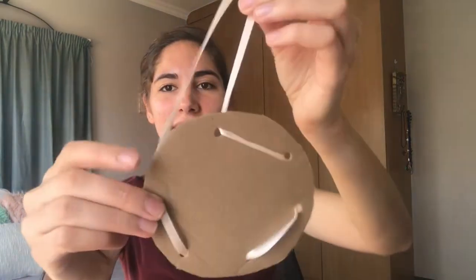You're going to do that for your triangle, your square, and your rectangle. If you don't have any ribbon, you can use an old shoelace — you can go to your shoes and take the shoelaces out — and you're going to do that for me.